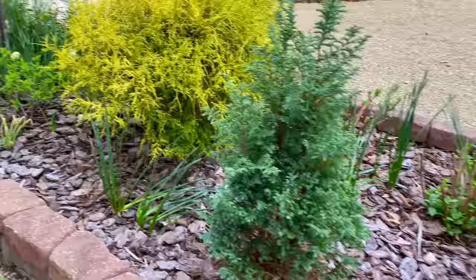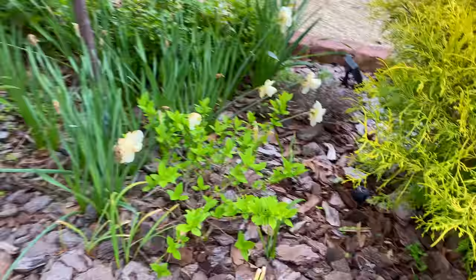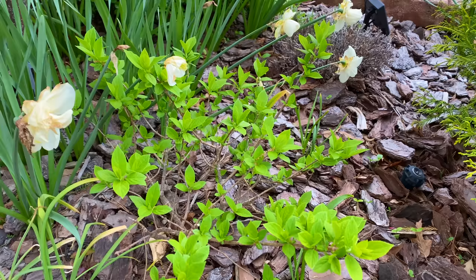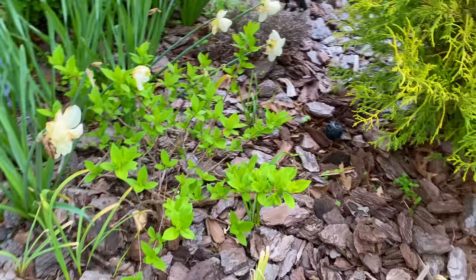One last thing because it's coming down. So there's the little Lime Punch hydrangea. We're getting more leaves on it. I really don't expect to see flowers on it this year. I'm thinking this is going to be another year where it's just trying to grow and get its roots situated, but we'll see.